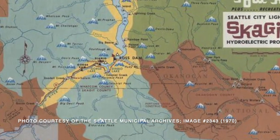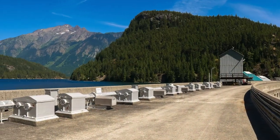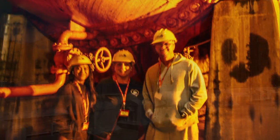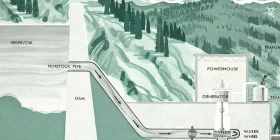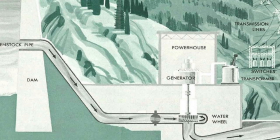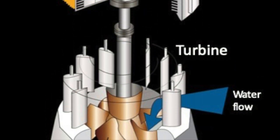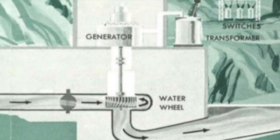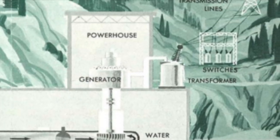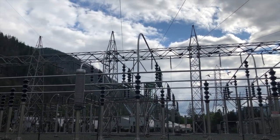Essentially, the Skagit Hydroelectric Project works like this. Dams create reservoirs of water. Then, operators release a measured amount of water through descending tunnels called penstocks to a large water wheel. The spinning of this water wheel, or turbine, spins a generator composed of coiled and magnetized copper wires which creates an electric current. This is transformed to a high voltage and travels through a switch yard which directs the electricity onto the grid.